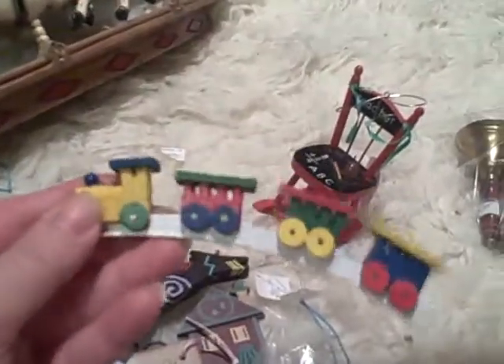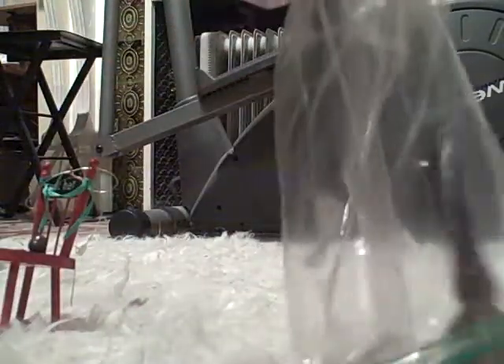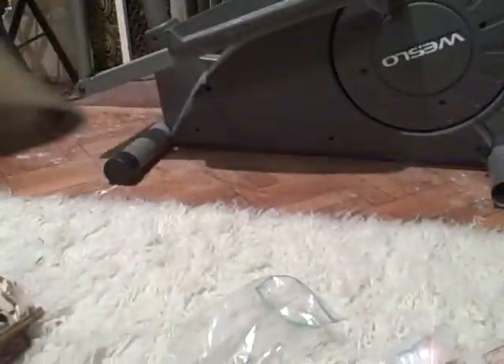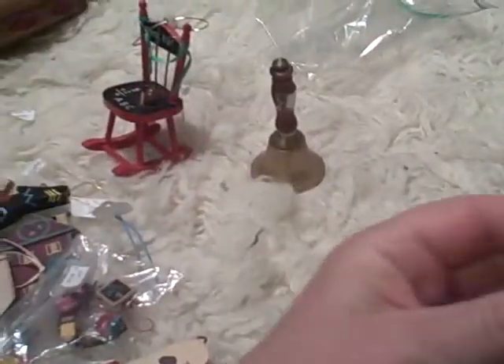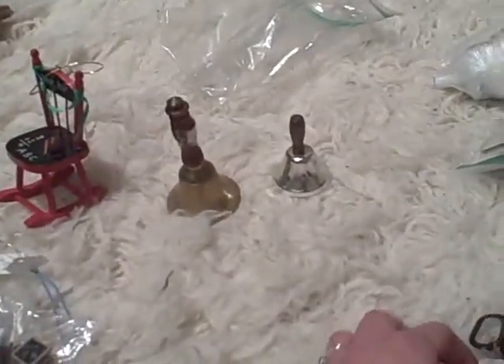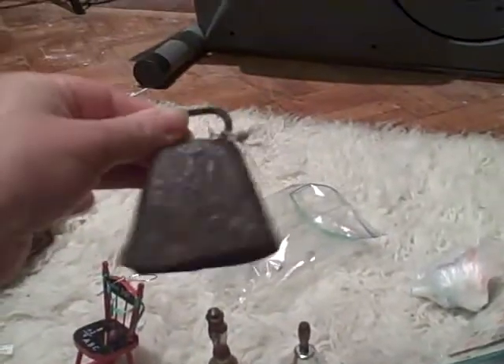50 cents for little wooden trains, cute! Here is my bag of bells — I also like bells, I collect a lot of different things. This was 50 cents, which is a really really good price for a brass bell. It's a little loose but so what. And this one's 10 cents — it's missing its clapper, oh wait I do have it, it fell off. Now I know where it belongs.